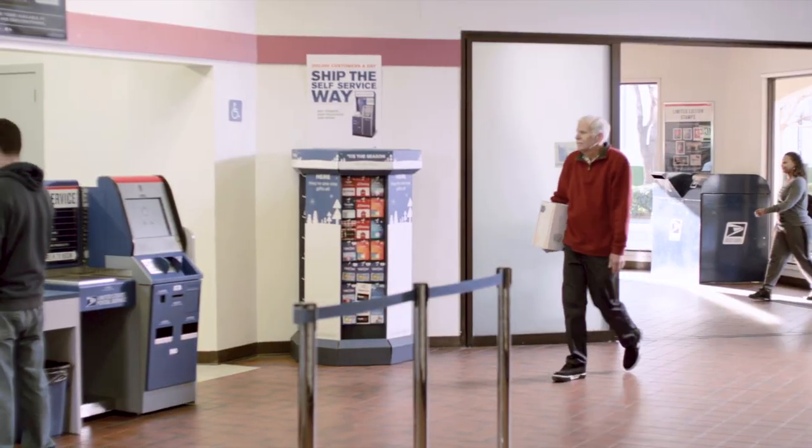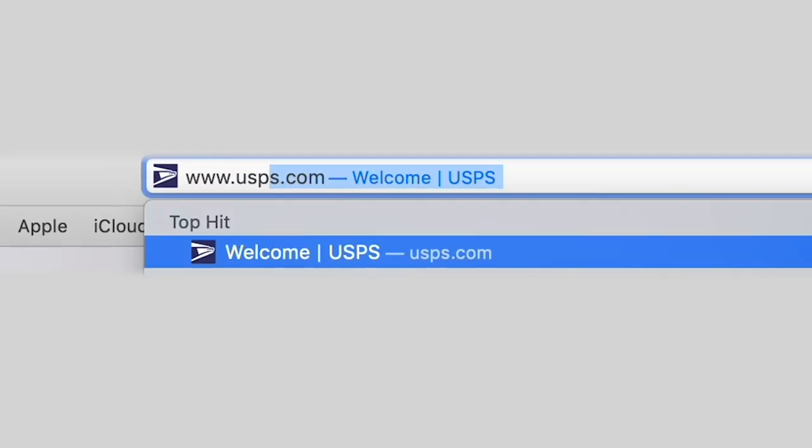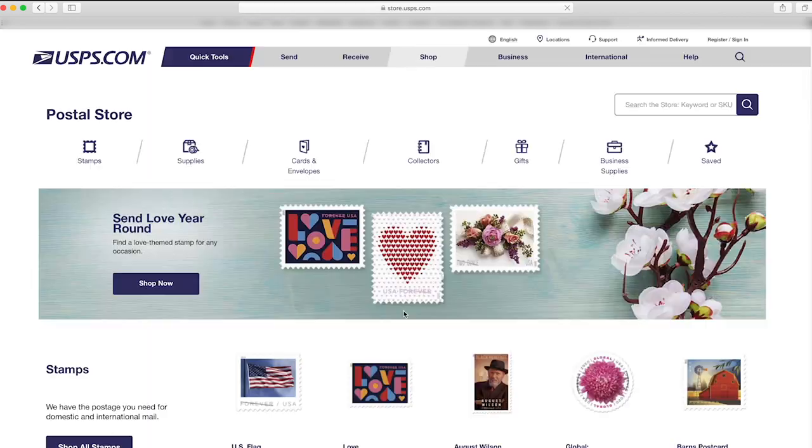The Colorado Hairstreak Stamp is available today at post offices nationwide. You can also have it delivered to your home or office by going to USPS.com or calling 1-800-STAMP-24. We are pleased to officially unveil the Colorado Hairstreak Stamp.